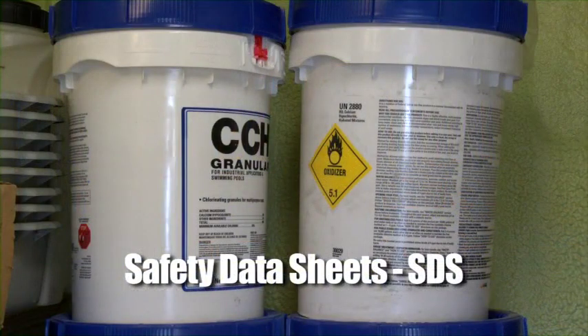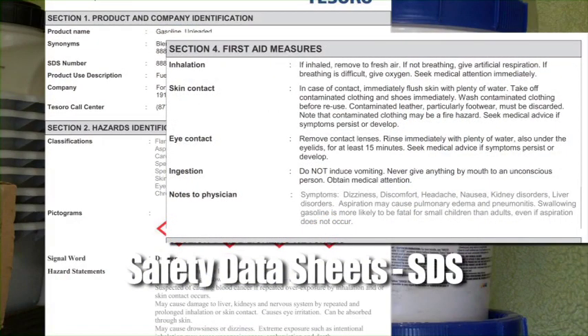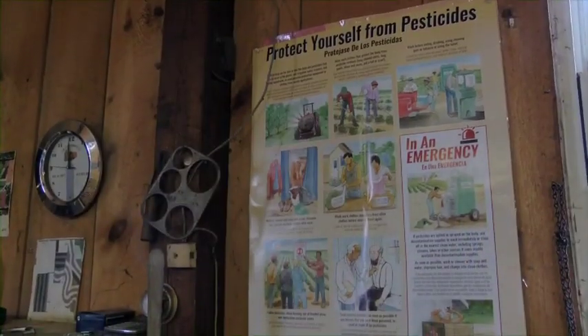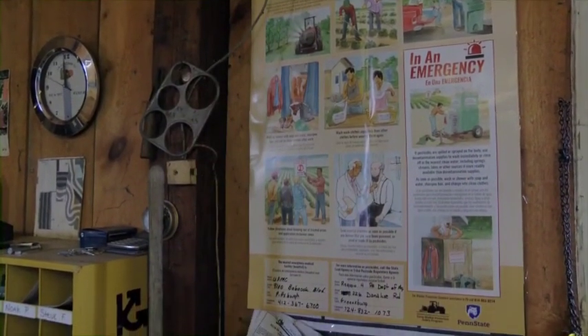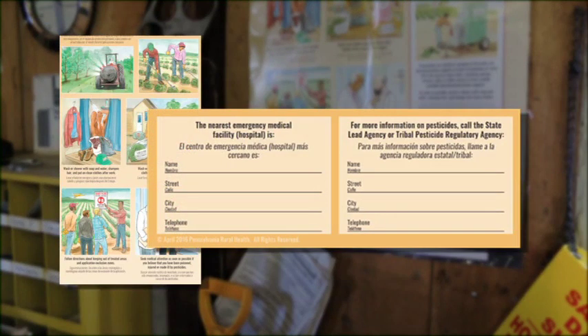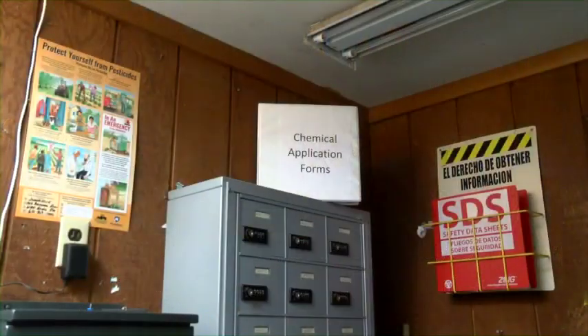In addition to pesticide application records, you should also have access to the Safety Data Sheets, or SDS, at the central location. The SDS have information about the hazards of pesticides used where you work. You'll also find pesticide safety information probably on a poster similar to this. Besides the reminders about ways to reduce your exposure, there will be contact numbers and addresses for an area hospital or medical center, along with the contact information for the state lead agency, which in Pennsylvania will be your regional Pennsylvania Department of Agriculture. You can use the phone number for the state lead agency to report pesticide or WPS violations.